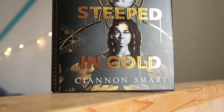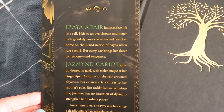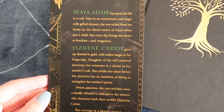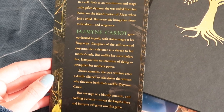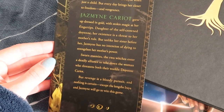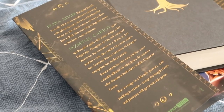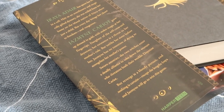Let's read the synopsis together. Raya Adair has spent her life in a cell. Heir to an overthrown and magically gifted dynasty, she was exiled from her home on the island nation of Aisha when just a child, but every day brings her closer to freedom and vengeance. Jasmine Carriott grew up dressed in gold with stolen magic at her fingertips. Daughter of the self-crowned Doyen, her existence is a threat to her mother's rule, but unlike her sister before her, Jasmine has no intention of dying to strengthen her mother's power. Sworn enemies, the two witches enter a deadly alliance to take down the woman who threatens both their worlds — Doyen Carriott. But revenge is a bloody pursuit, and nothing is certain except the lengths Aria and Jasmine will go to win this game.